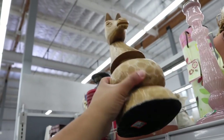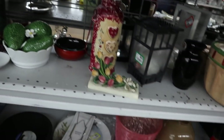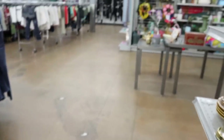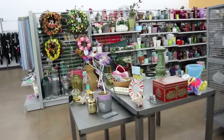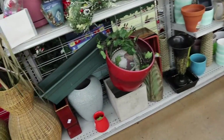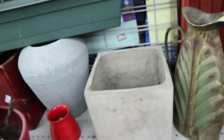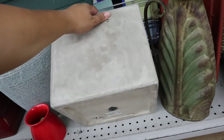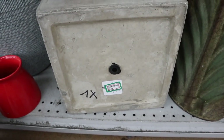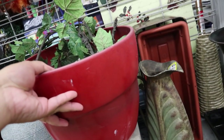Oh, look at this horse thing. This is cool. I'm in the little tchotchke section because, you know, you've got to look at the tchotchkes. Always looking for a good vase too. This one's actually pretty cool — it's $14.99 and it's from Target. I like that. I actually have a small version of that.